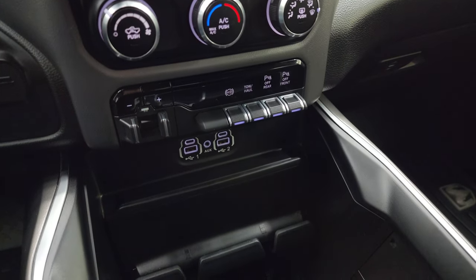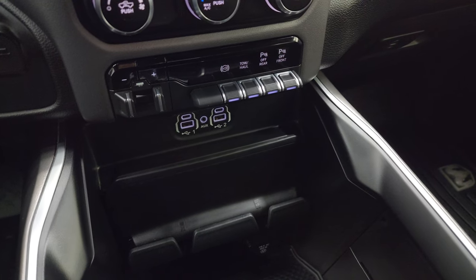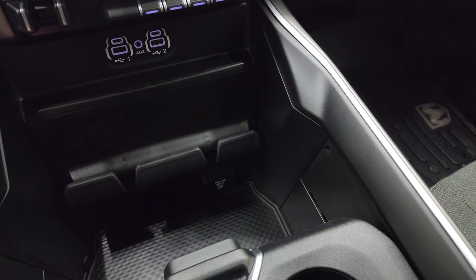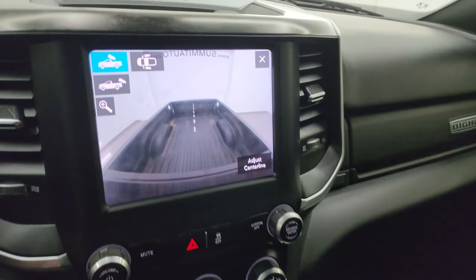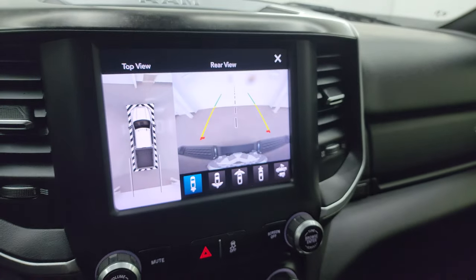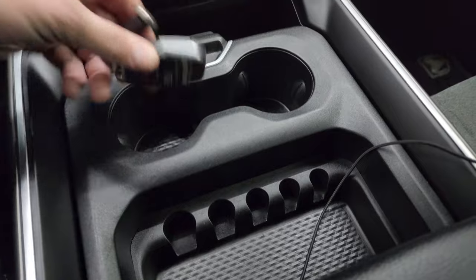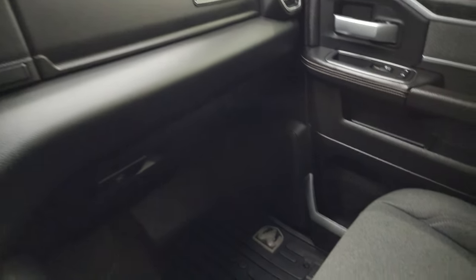Down here are two USBs, two USB-Cs, and an auxiliary jack. There's also a 115-volt 400-watt plug-in. You can also zoom into the receiver hitch camera to get hooked up to your boat, camper, or trailer the first time, every time. You get sliding cup holders and a coin tray.